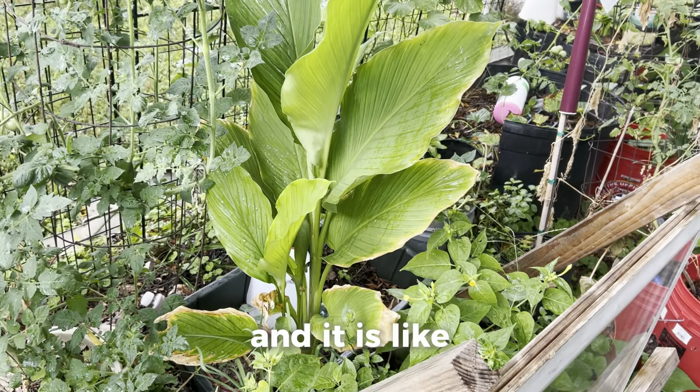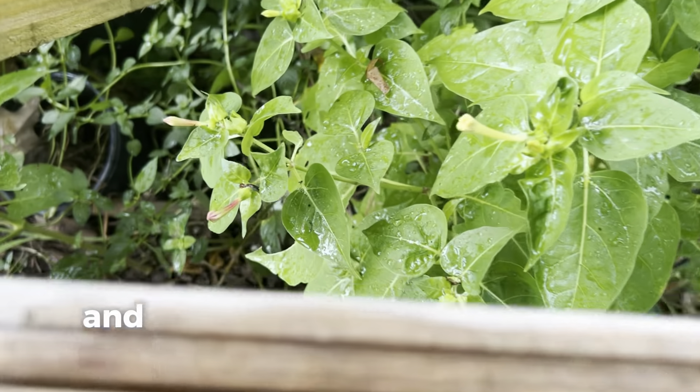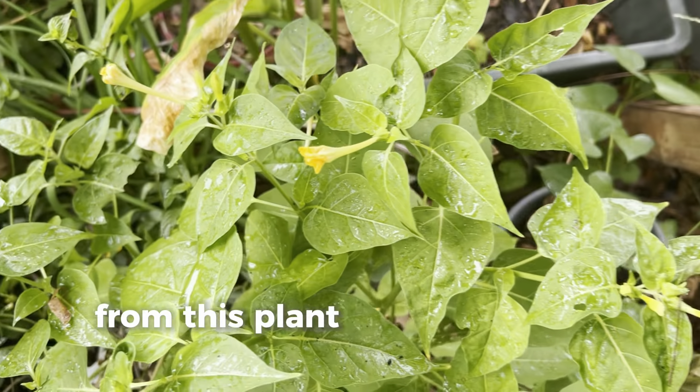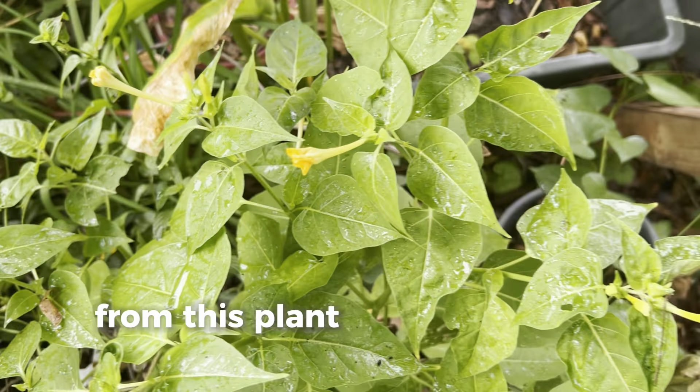This right here is my four o'clocks. These plants are doing great — there are some pink ones, but lately I've been getting some yellow ones from this plant that I had from last year. Isn't that awesome? Here's some sage growing right here as well, and here's a swamp sunflower that I'm growing.